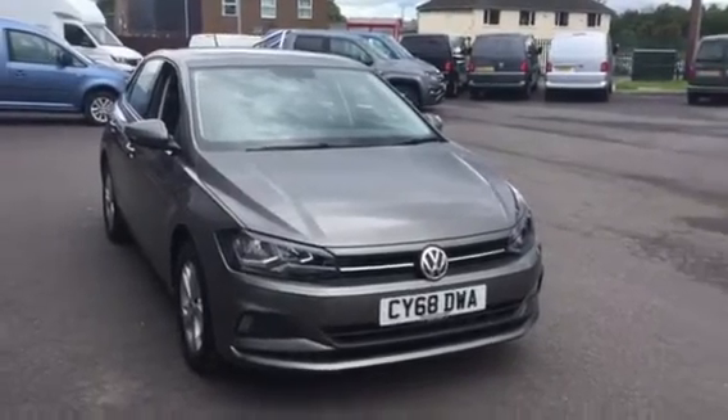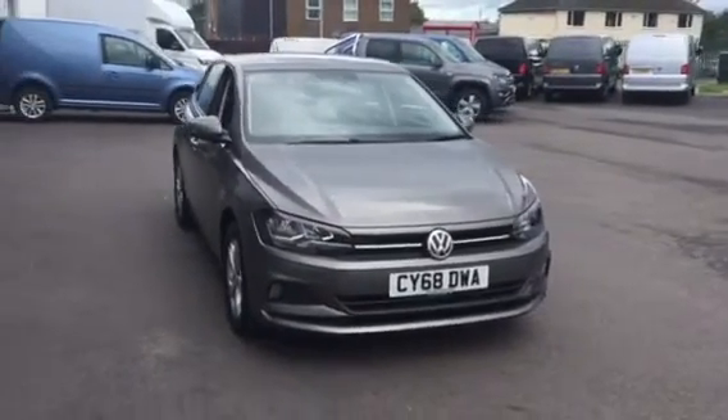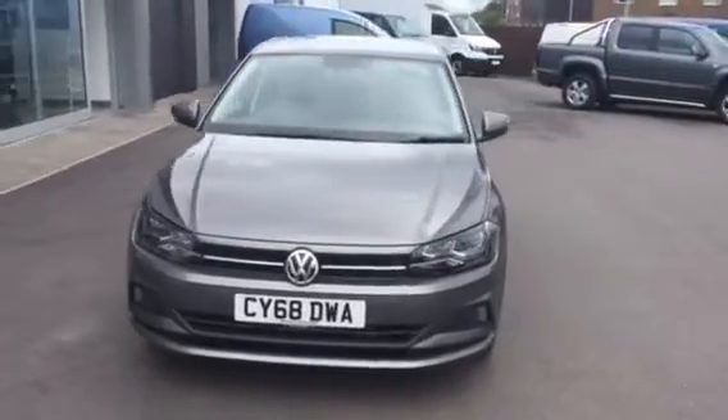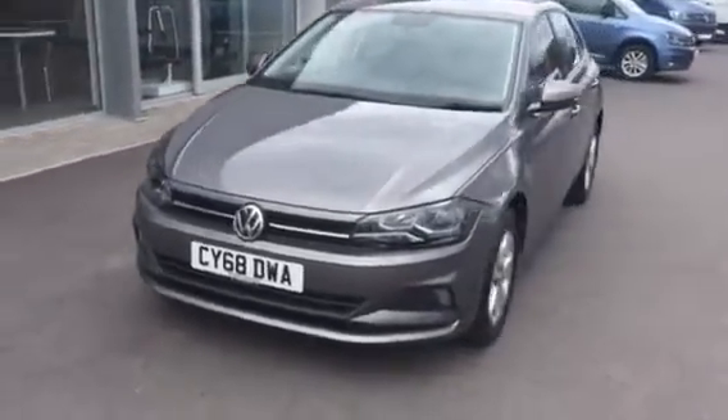Hi, I'm Yousif, sales executive here at Wrexham Volkswagen. I'm going to be showing you this limestone grey Polo DSG 95 PS, which we have on sale here.